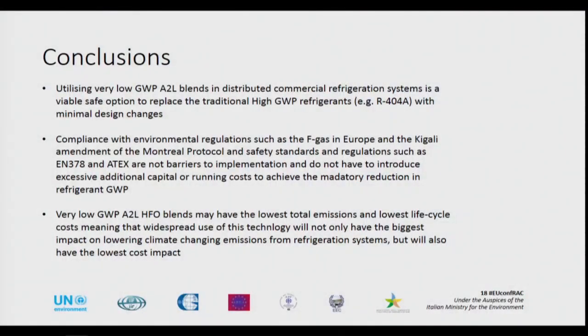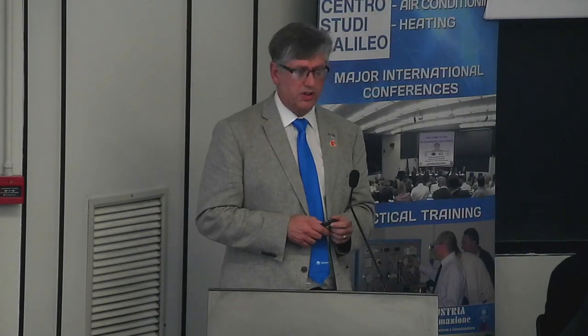In conclusion, utilizing very low GWP A2L blends in distributed commercial systems is a viable and safe option to replace traditional high GWP refrigerants with minimal design changes. Compliance with environmental regulations such as FGAS in Europe and later on Kigali can be achieved. EN 378 and ATEX regulations are not barriers to introducing these products for commercial refrigeration. The very low GWP A2L HFO blends may well have the lowest total emissions and lowest life cycle costs, meaning widespread use of this technology will not have to have an impact in worsening climate change emissions. You can achieve the lowest and most cost-effective emissions reductions using this technology.